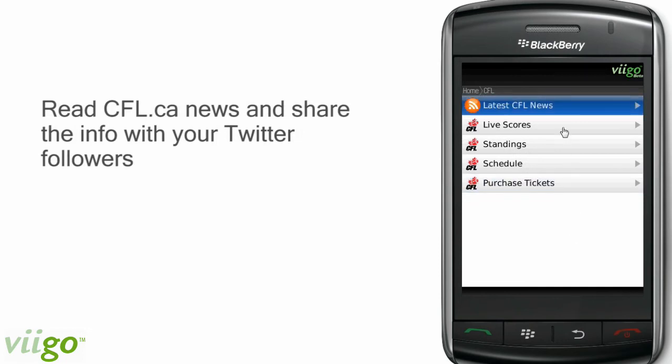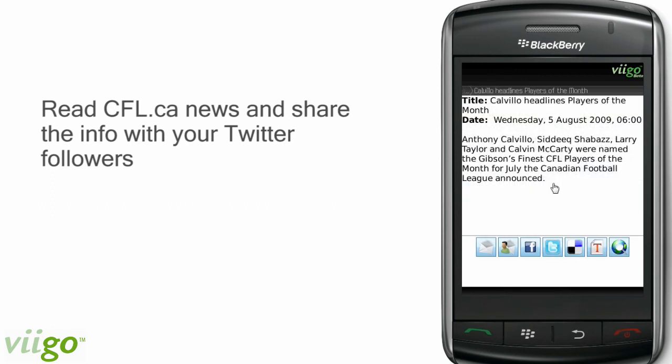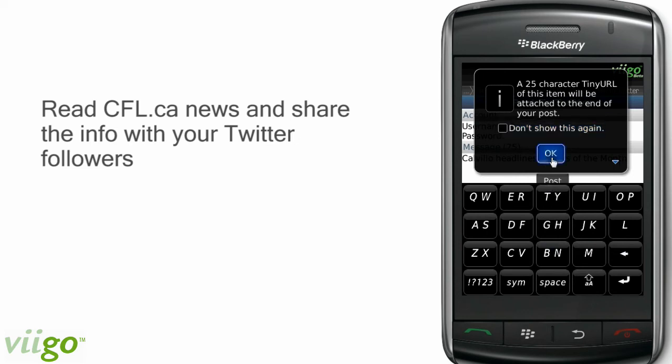There is also a news feed directly from the CFL.ca website that brings you the latest info on what's happening in the league. Further, you can tweet that article directly from within Vigo.